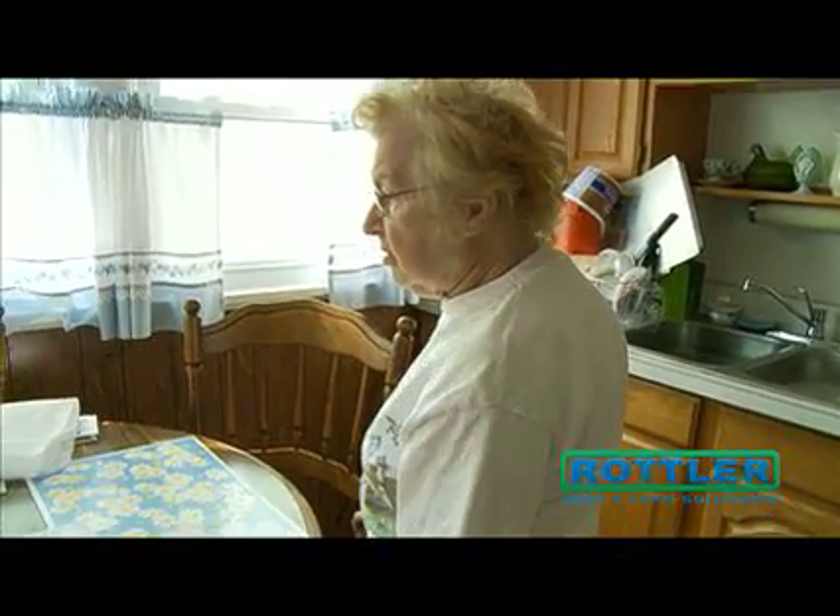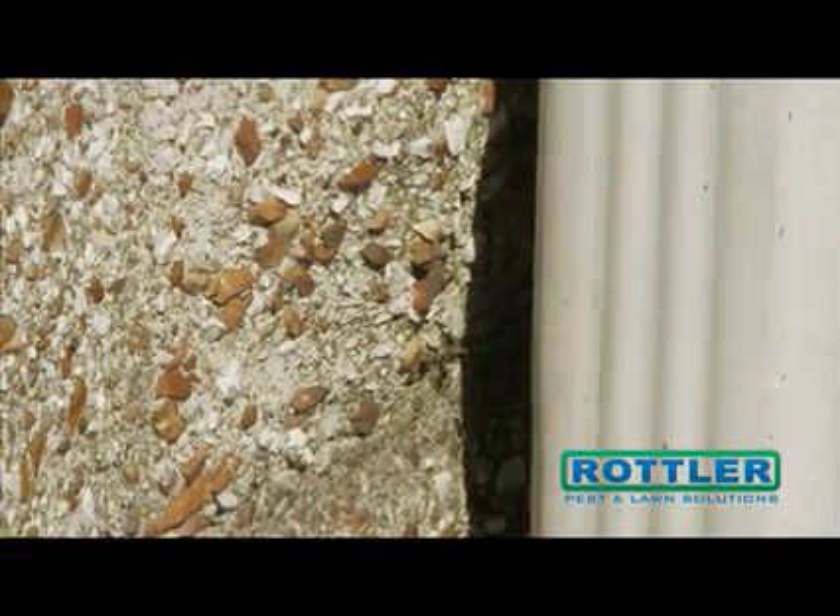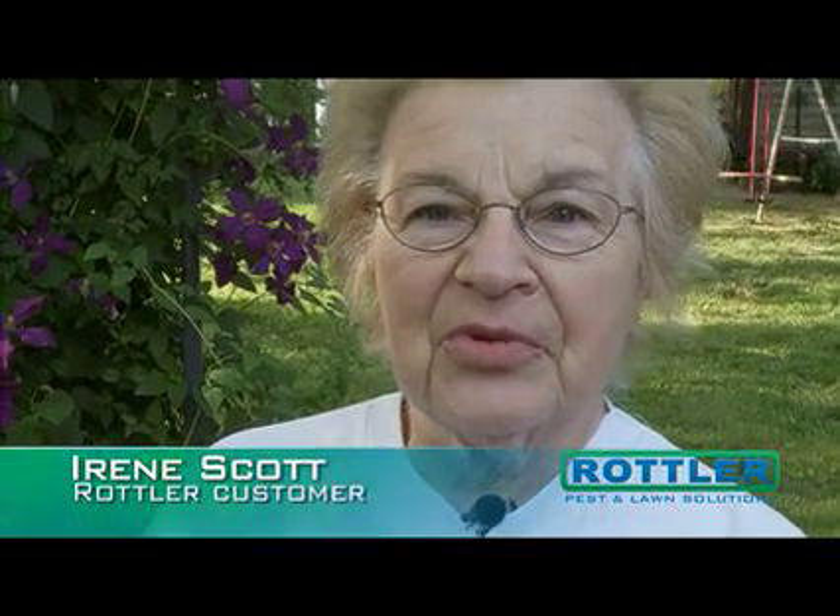We get calls like that every day — they come in through the door over there. One of those calls came from Irene Scott of St. Anne. When you wake up in the morning and there's a hundred ants on your counter, that's bad.